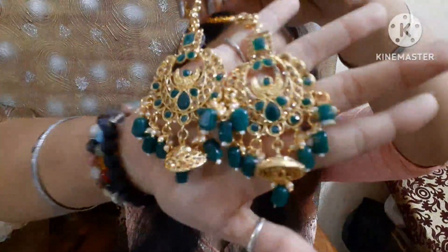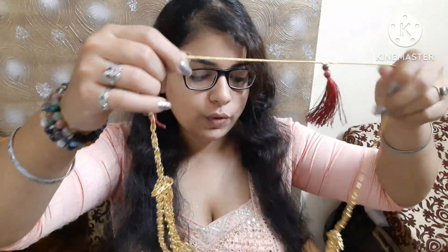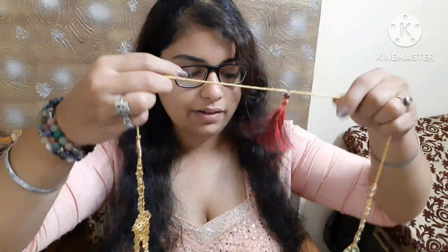I will show you the earrings after this. Now opening this — this is a neckpiece. You have two neckpieces. Look, this is a beautiful one — this is a larger one.